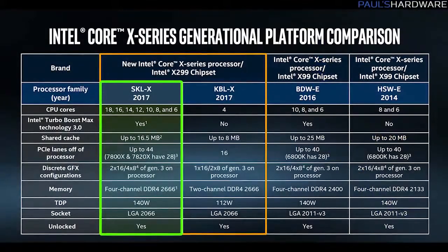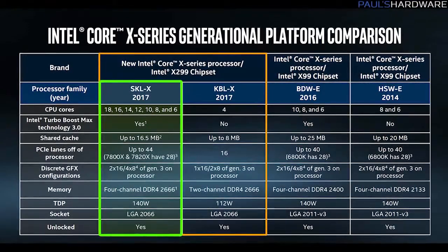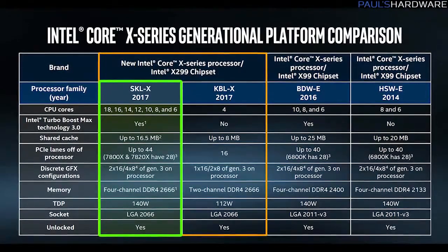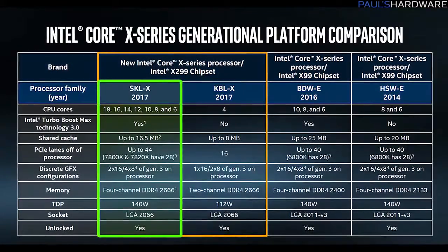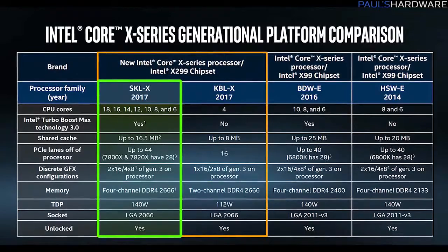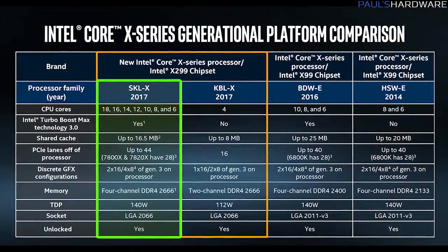Above the Kaby Lake X CPUs we have Skylake X CPUs — these are going to be all the 6-core and higher parts. They're all going to have quad-channel DDR4 memory support and either 28 or 44 PCI Express 3.0 lanes. They're listed at 140-watt TDPs for the confirmed ones, although the documentation Intel distributed mentions 165-watt TDPs, so some of those highest core-count CPUs might be a little beyond 140 watts.